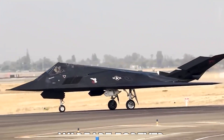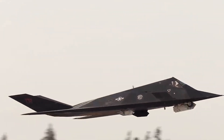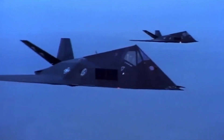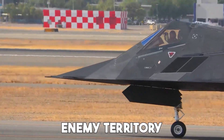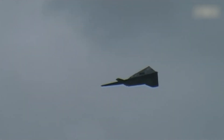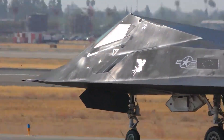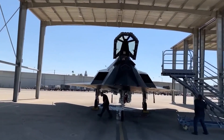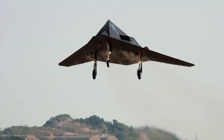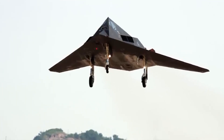The F-117 Nighthawk was the world's first operational stealth aircraft. Its job wasn't to dogfight or show off. It was built to sneak deep into enemy territory, drop precision bombs, and vanish. What made it so special wasn't just what it did, but how it was made. The Nighthawk is a perfect example of how insane engineering can change the rules of war.